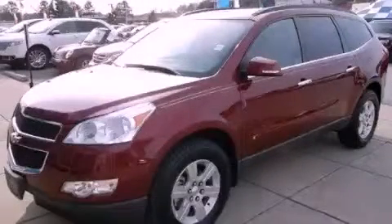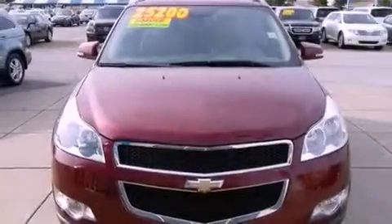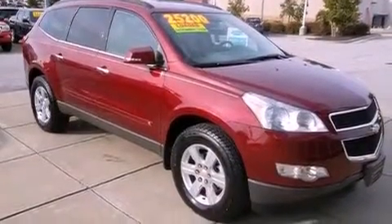This is a 2010 Chevrolet Traverse, functional utility for a modern lifestyle. It has a 3.6-liter six-cylinder engine, a six-speed automatic transmission, and a clean non-smoker interior.